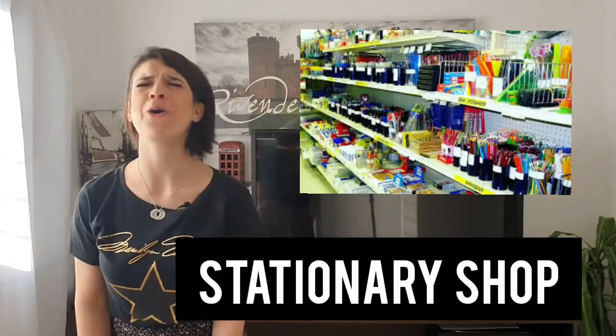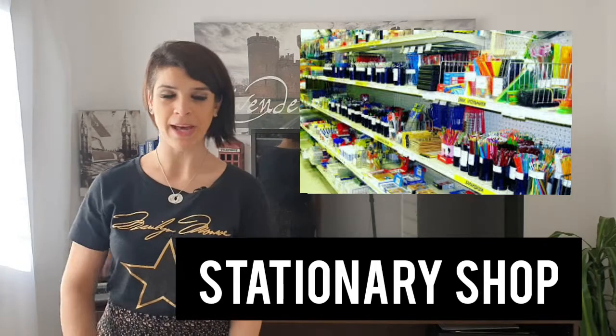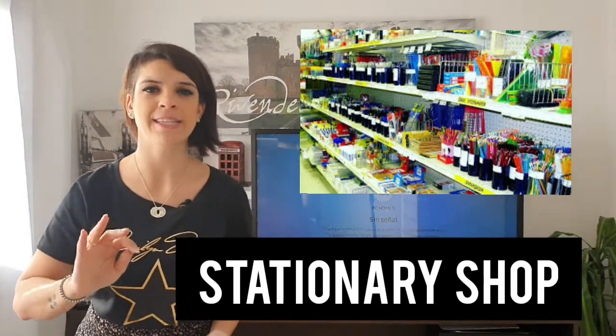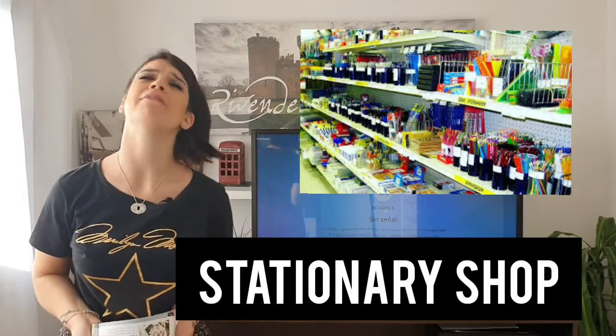This is a stationery shop — oh my god, this is my favorite shop in the world! In a stationery shop you can buy paper, books, pens, rubbers, scissors — everything related to the office, school, and paperwork. I love stationery shops.